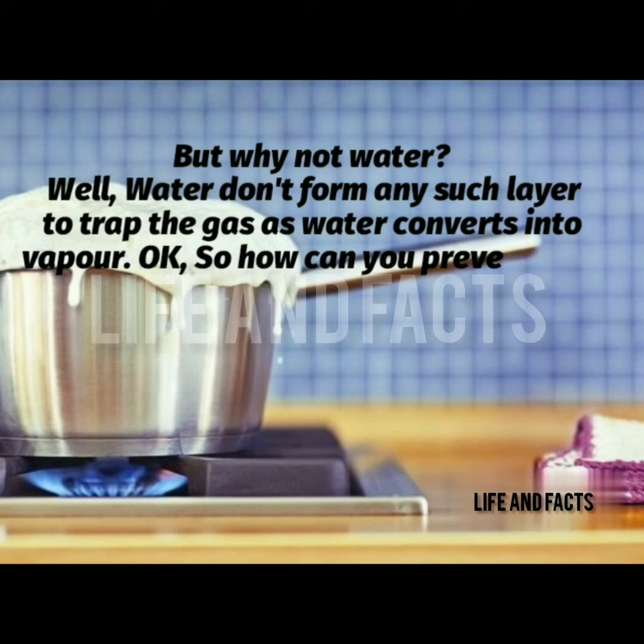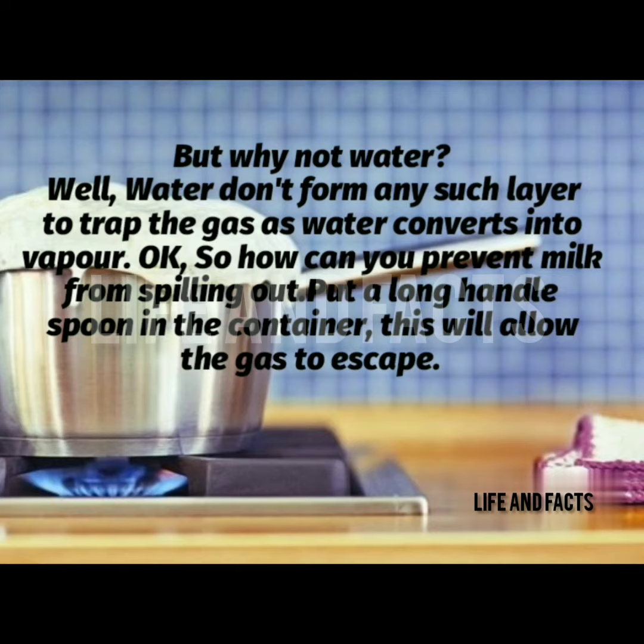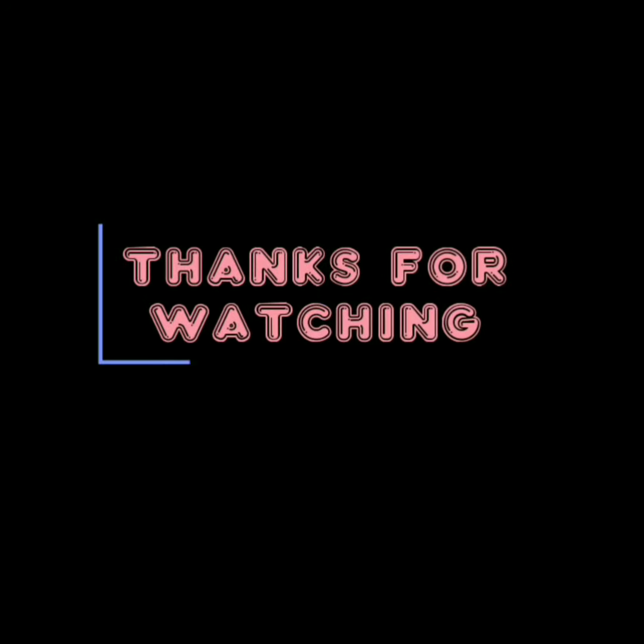So how can you prevent milk from spilling out? Put a long-handle spoon in the container — this will allow the gas to escape. Thanks for watching, hope you liked this video.